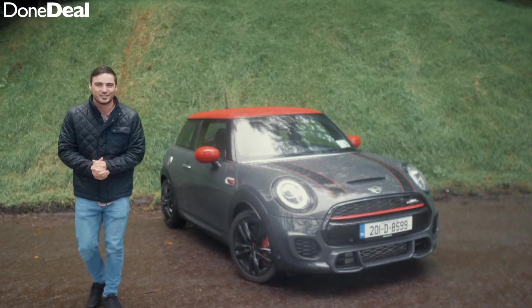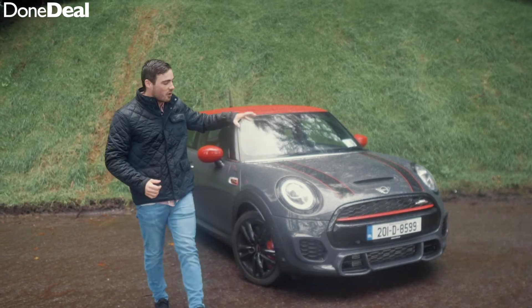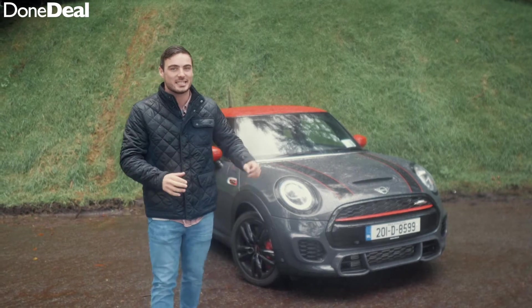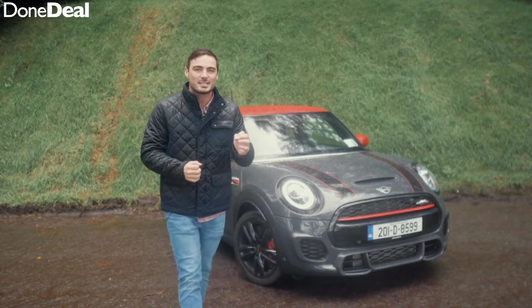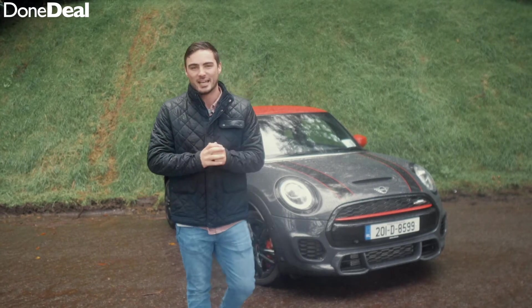Hello and welcome back to the Dundeal YouTube channel. Today it's nice and rainy for a very special review as we've got the Mini John Cooper Works. Some of the stats: 231 brake horsepower, it's front wheel drive, it's got an 8-speed automatic Steptronic gearbox, and it's quite light at around 1,200 kg.